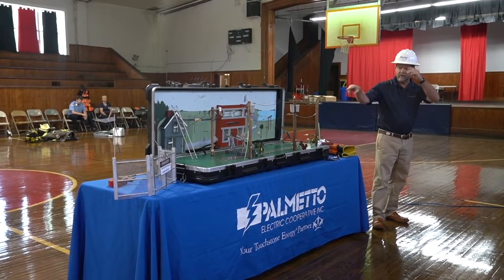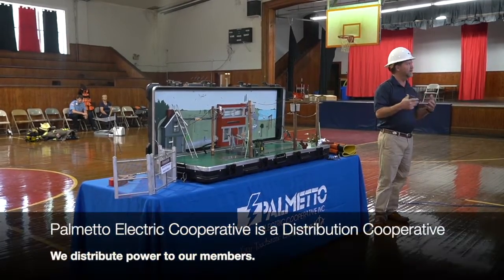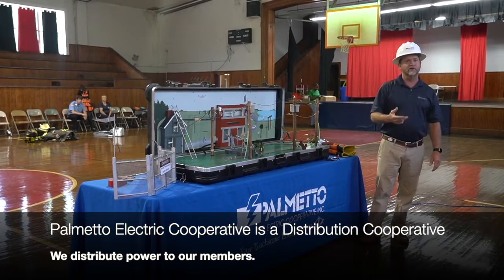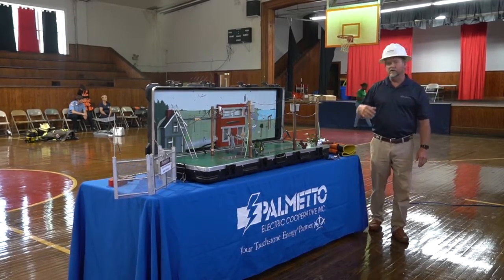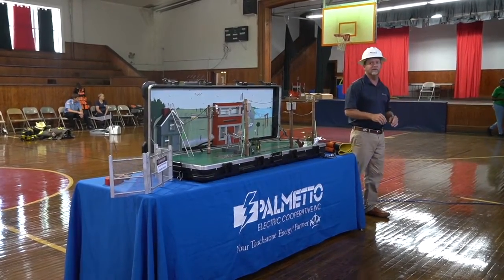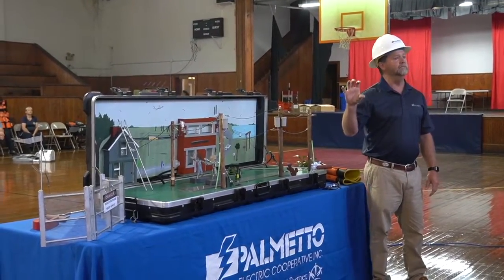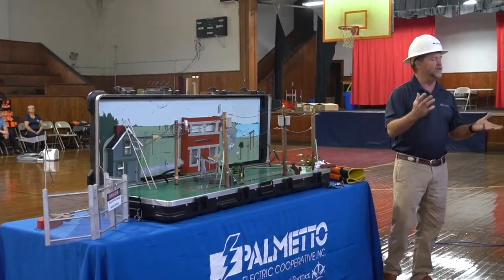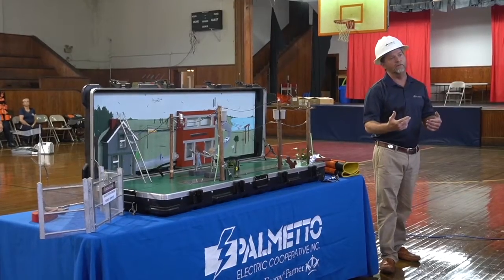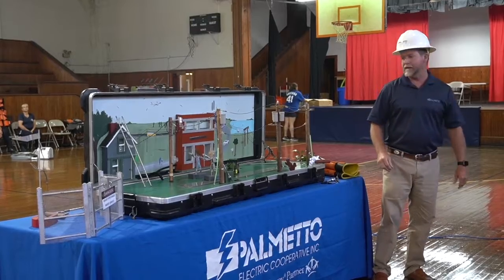What we have here is an electrical distribution board. That's what a co-op electric does — we distribute electric power to our members and provide electric service. We bill your parents, or whoever has a service, monthly. We control that billing through an electric meter, and they pay Palmetto Electric for the electrical power they used.